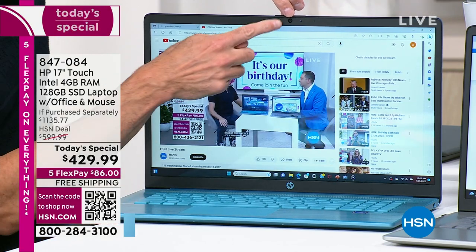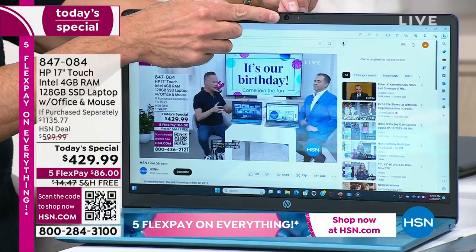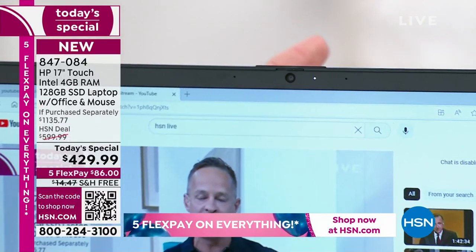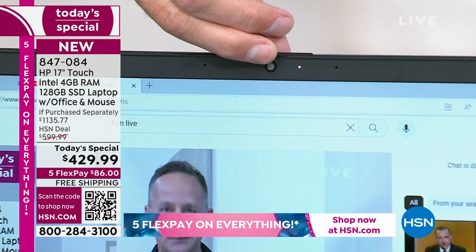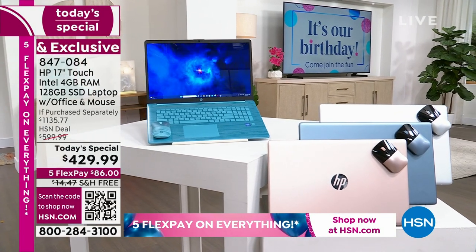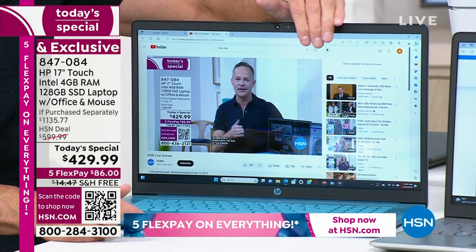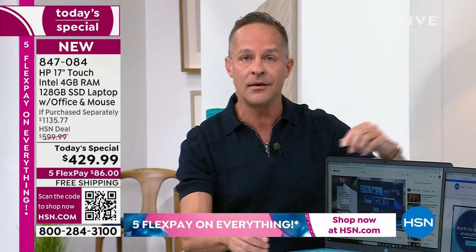There's an HP TrueVision high-definition camera built in — so for Zoom, for Skype, for team meetings, for all of those sorts of things that we do. But all of us are concerned about security and privacy. It has a built-in auto shutter. So if this is closed, it's the next evolution of the post-it note. Even if someone had access to your computer, they wouldn't be able to see through there with this closed.